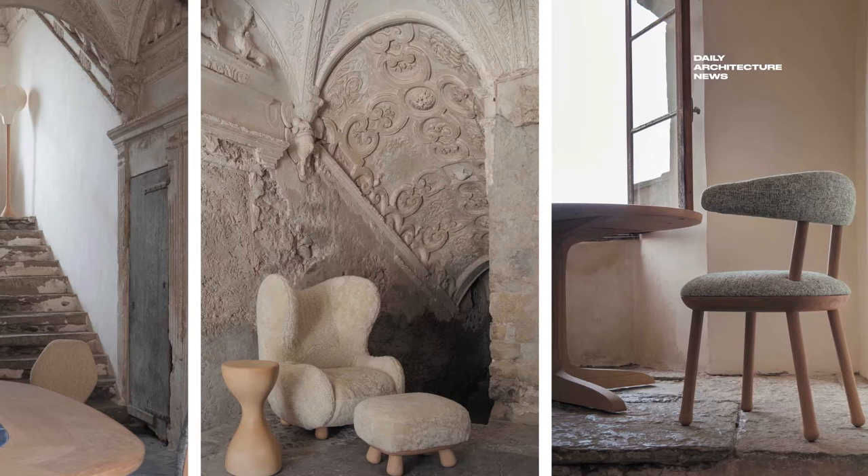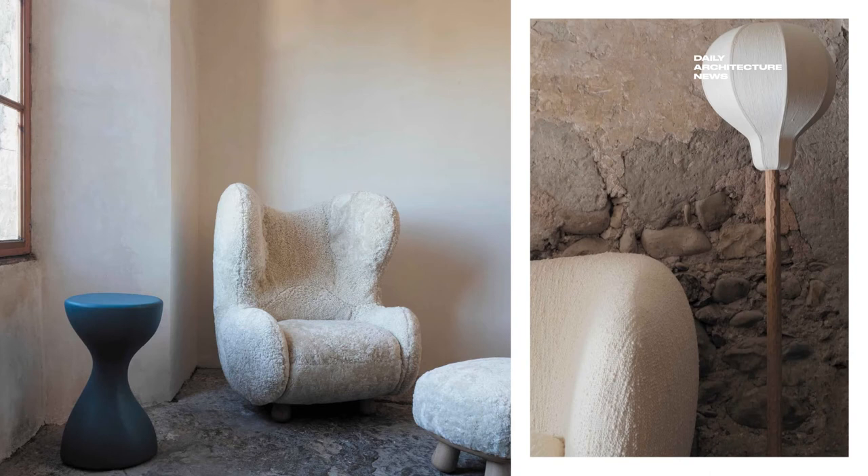Now Pierre's work can reach a broader audience, through both a dedicated online store and a boutique in Paris opening later this year.